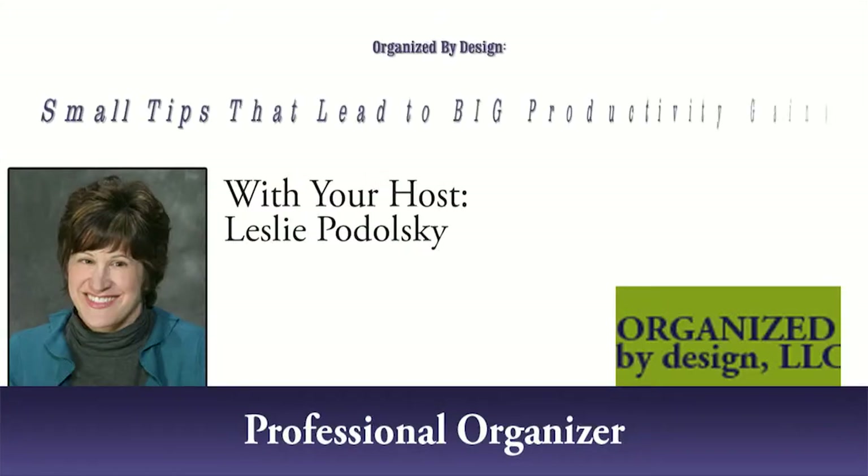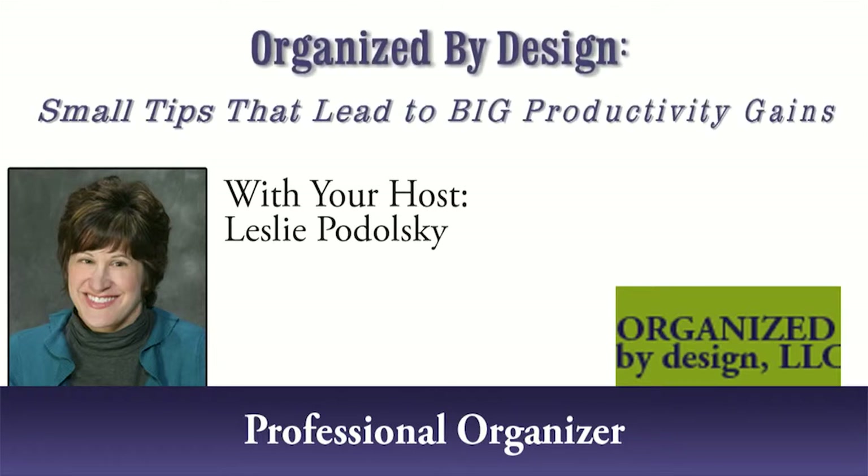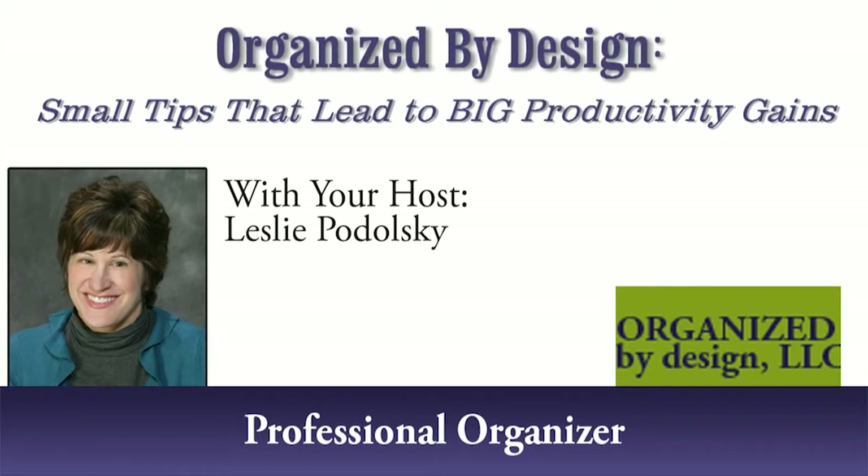Welcome to this episode of Organize by Design — small tips that lead to big productivity gains — with professional organizer Leslie Podolsky.